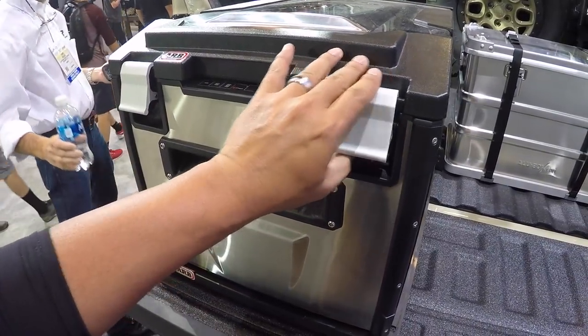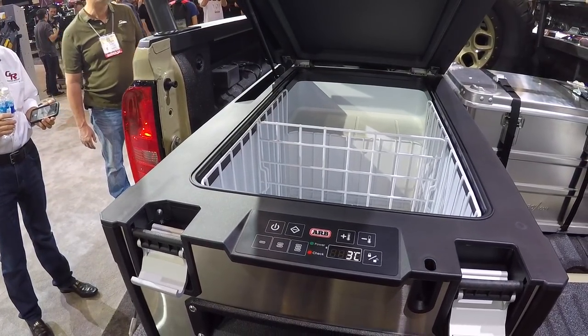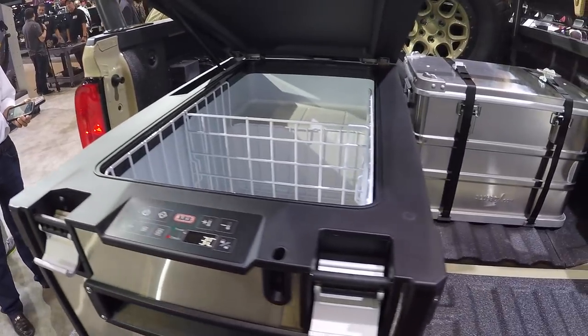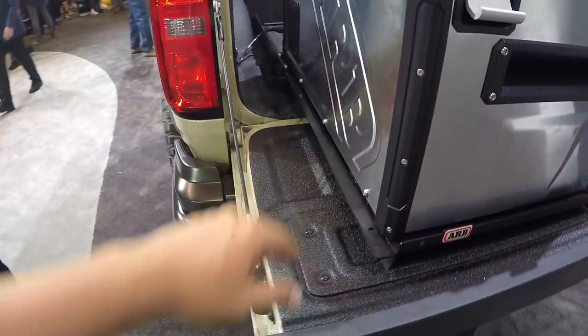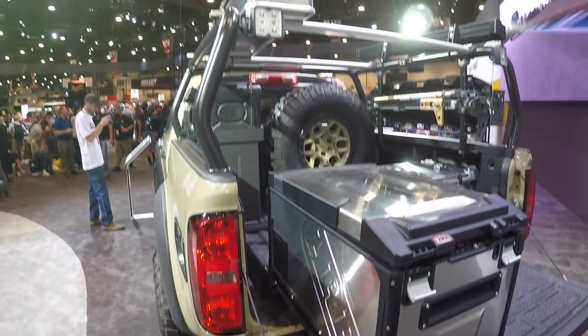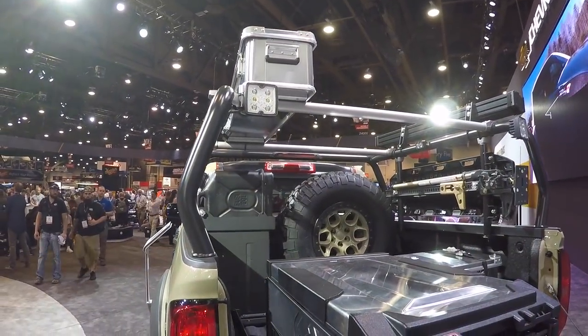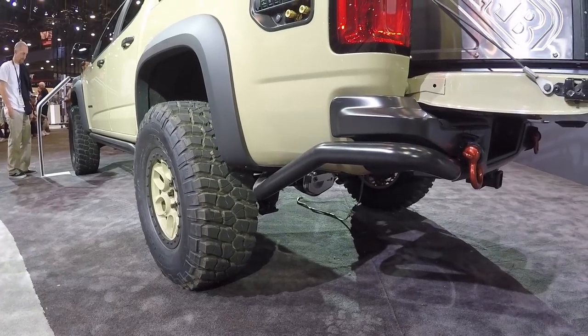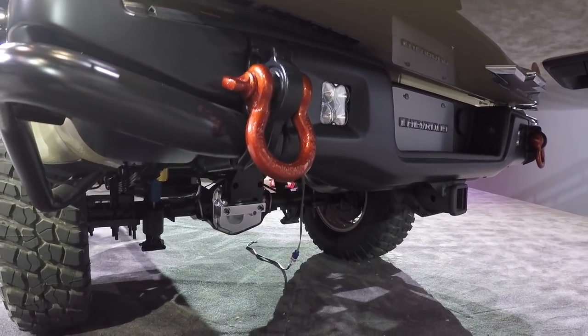There are more LEDs back here and all kinds of aluminum boxes — this is alubox.com. Here's an ARB fridge — pretty cool. It's on a slider too, so you can keep everything cool when you're out camping or four-wheeling. There's another cargo box up top and this thing is totally modular — you can set it up any way you want.